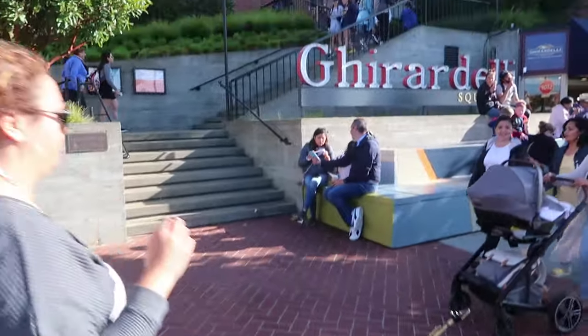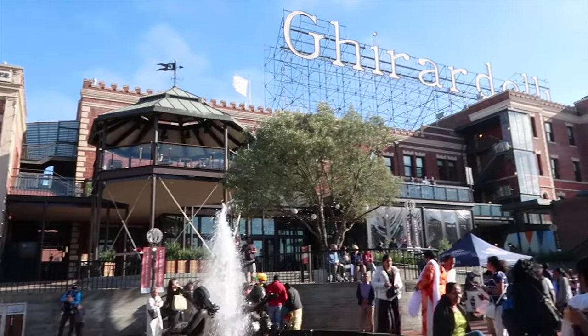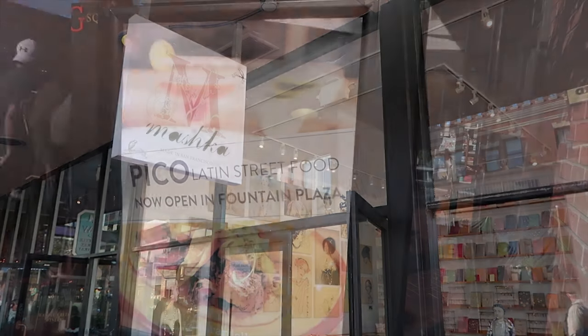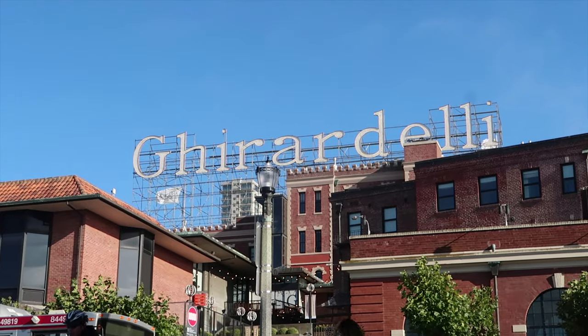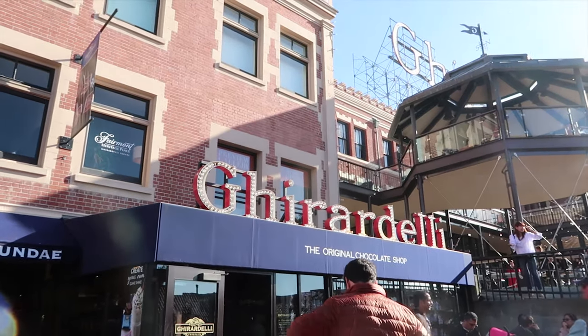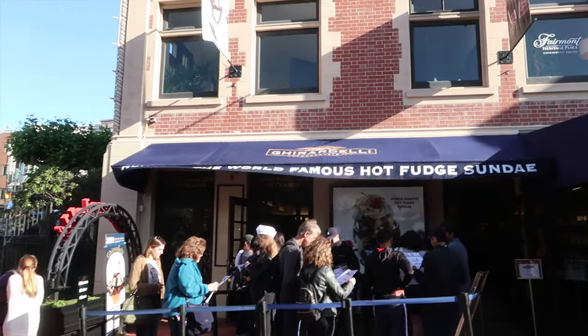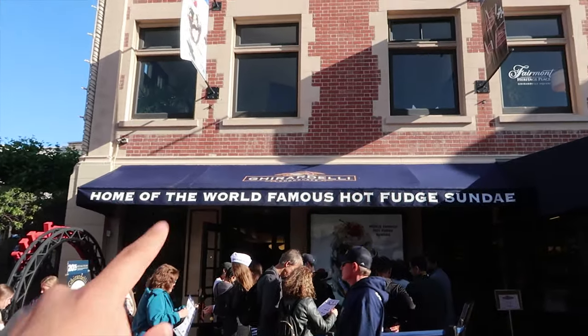Our next stop is here at Ghirardelli Square. This location has a lot to offer — it is a shopping center, there are restaurants in this area, and it's also the home of the main Ghirardelli store in the city. This whole place was actually the headquarters for the Ghirardelli chocolate company here in the US until they were bought out and moved to a different city. A lot of people come here to try the Ghirardelli famous ice cream and chocolate.